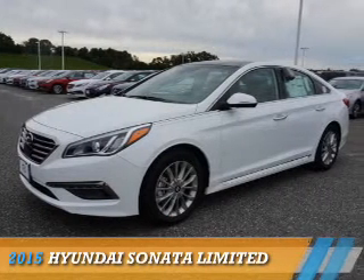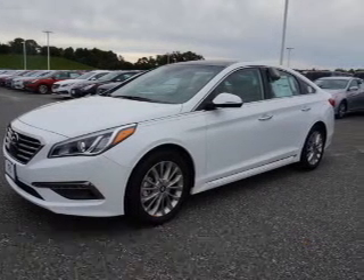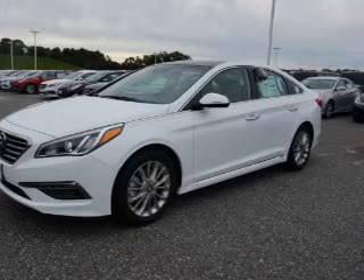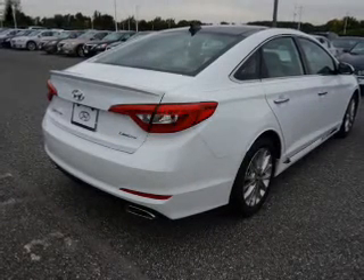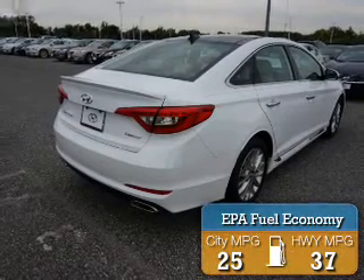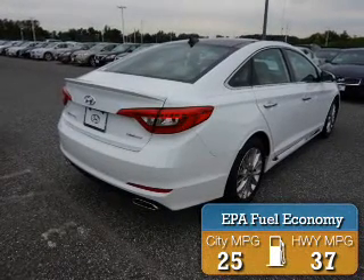Presenting the 2015 Hyundai Sonata. It's powered by front wheel drive, a 2.4 liter 4 cylinder engine, and a 6 speed automatic transmission. Great fuel efficiency saves you money by requiring fewer trips to the gas station.